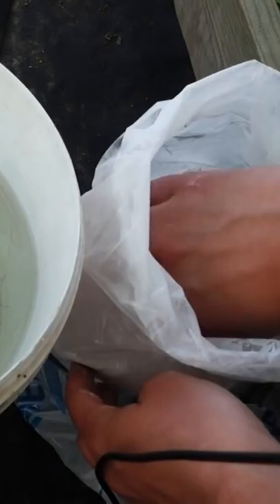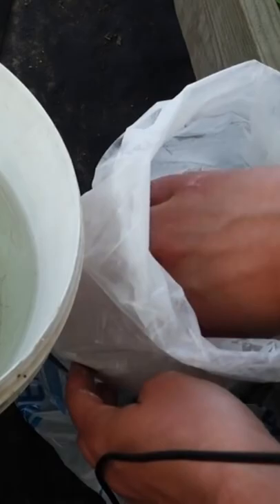Ordinary chalk, which is sold in garden shops, will help you make the soil neutral. Dilute it with water and water your cucumbers once every two weeks until the soil is restored.